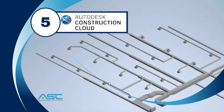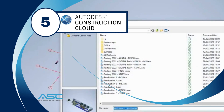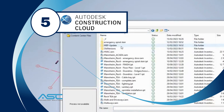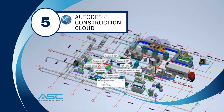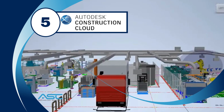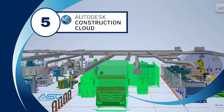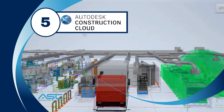Autodesk Construction Cloud is a suite of construction management software that uses AI to help teams improve collaboration, productivity, and safety. Its AI features include safety monitoring, which helps teams identify and mitigate safety risks, and productivity tracking, which helps teams track the progress of a project and identify areas where productivity can be improved.